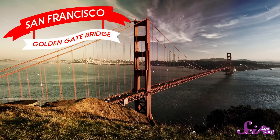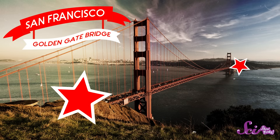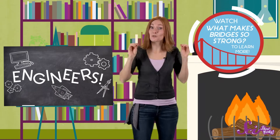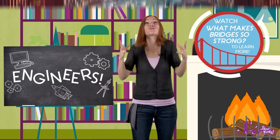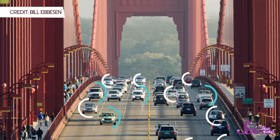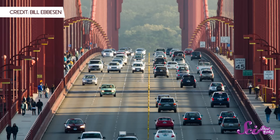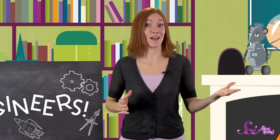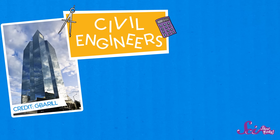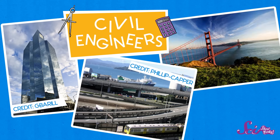The Golden Gate Bridge solved that problem by connecting the city of San Francisco with other towns on the mainland. And we've studied that bridge here on SciShow Kids, because it's a great example of how bridges can be so big and still be strong enough to carry thousands of cars, trucks, and people. The Golden Gate Bridge was the work of a special kind of engineers called civil engineers. They designed big things that are used by lots of people, like buildings, roads, and bridges.